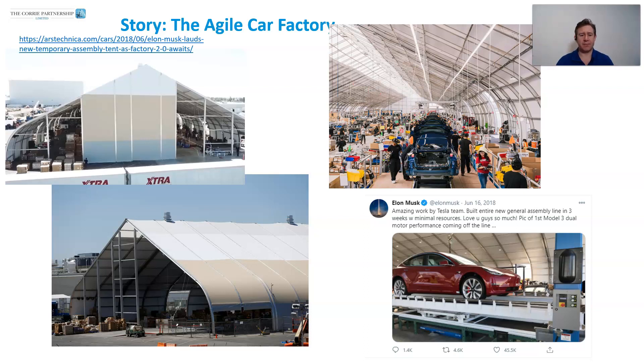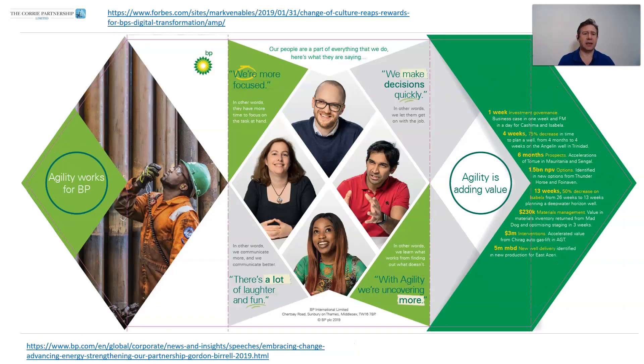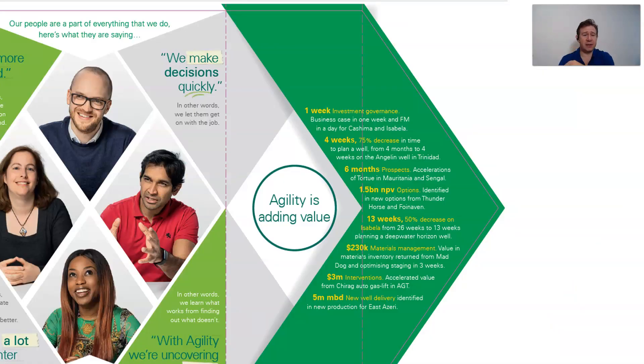Very different thinking from the traditional. Here are a few stories from BP, who have published some of their successes with agile. The former CEO speaks about this — I'll put those links in. One slide covers what they did to create agility, and a second slide talks about the outcomes. I love the fact that they put people at the center — people are more focused, making decisions more quickly, and having a lot more fun. The ones that blew me away: it used to take four months to plan a well, and they reduced that down to four weeks. We're not talking about a little bit faster — we're talking about a massive improvement.